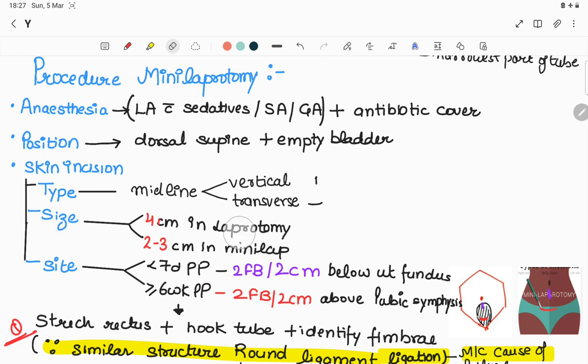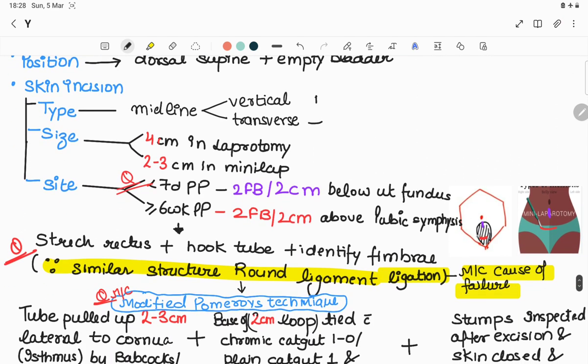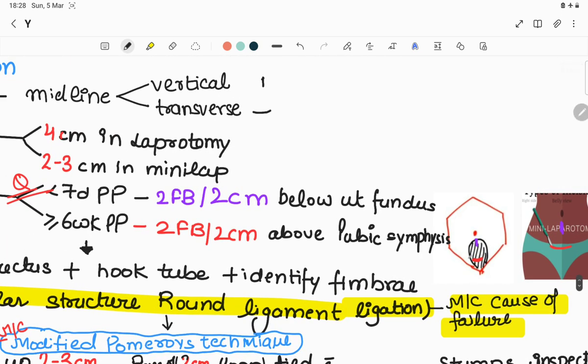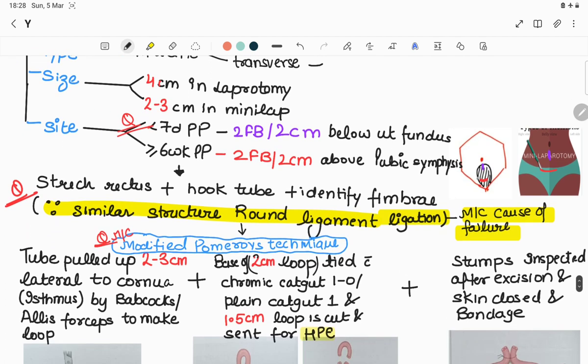The incision is 4 cm in conventional laparotomy and 2-3 cm in mini laparotomy. The incision site depends on timing: if done within seven days postpartum, incision is given two finger-breadths (2 cm) below the uterine fundus since the uterus is large. If done after six weeks postpartum, the incision is two finger-breadths above the pubic symphysis — same as the caesarean section site but smaller.